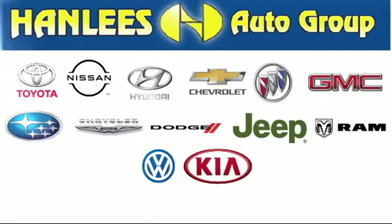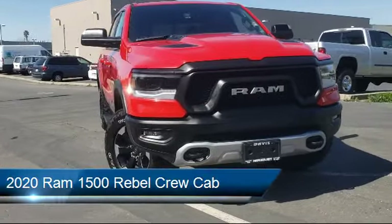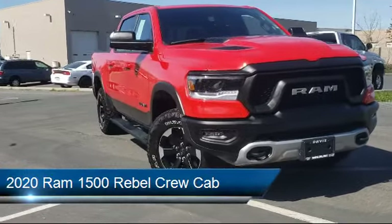Hanley's Chrysler Dodge Jeep Ram is a family-owned business, serving the Bay Area, Sacramento, and Napa Valleys for close to 30 years.